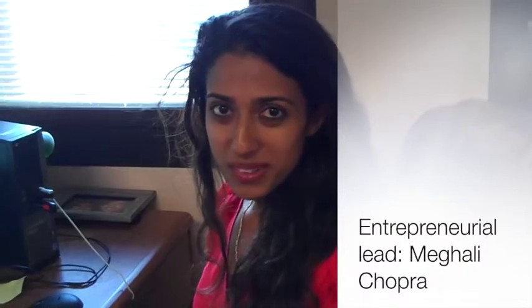Hi, I'm Magali Chopra, the Entrepreneurial Lead, and this is my team. Roger Bonacase, PI. Chris Mack, Mentor.